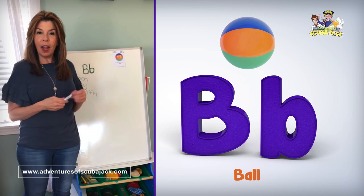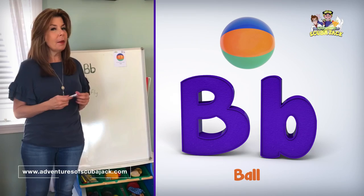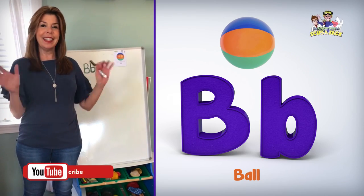You can download our B activity book at www.adventuresofscubajack.com. See you soon.